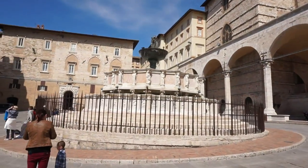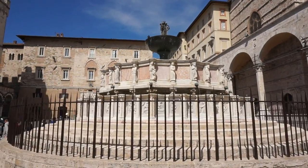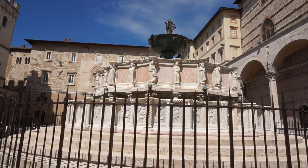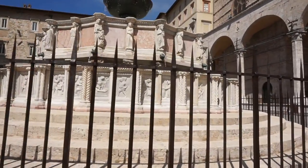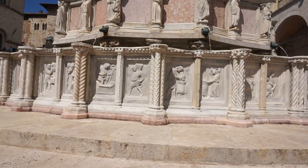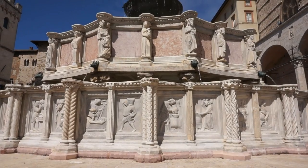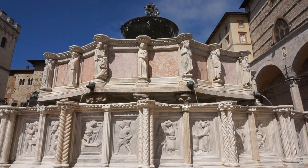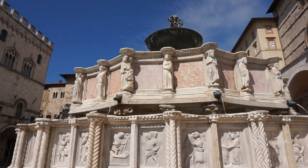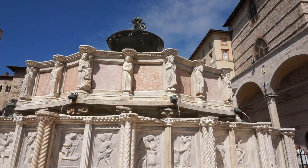Let's go a little closer to the fountain. You will find several sculptures from the Old Testament and also from the founding of Rome, beautifully preserved. One of the most famous fountains in Italy and one of the most beautiful outside of Rome.